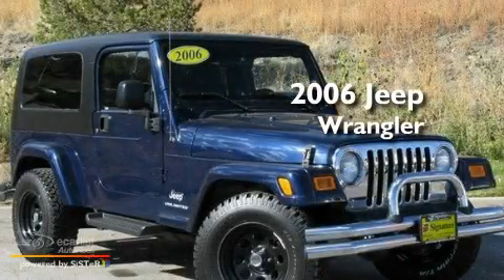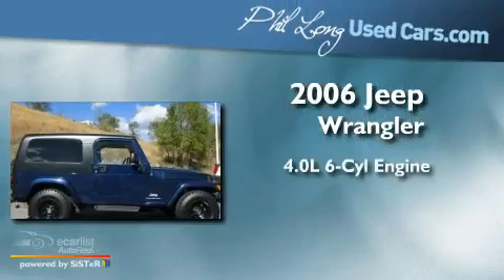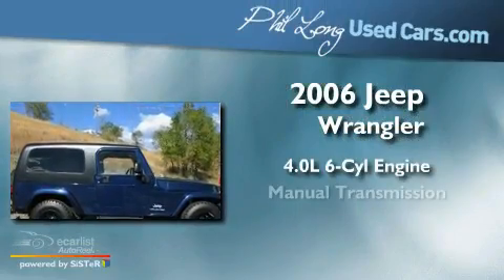This is a 2006 Jeep Wrangler. It has a 4.0-liter six-cylinder engine and a manual transmission.